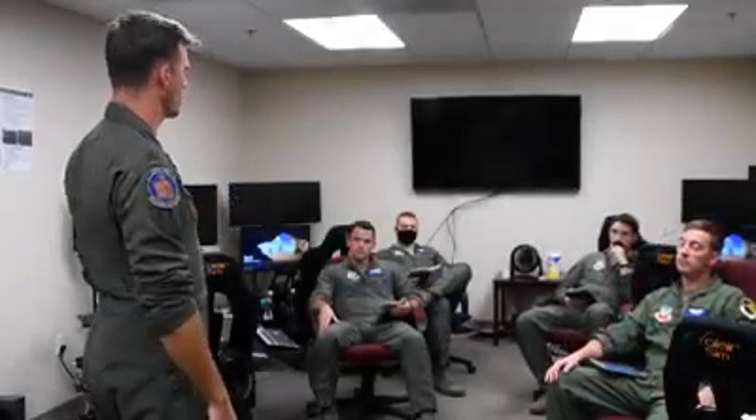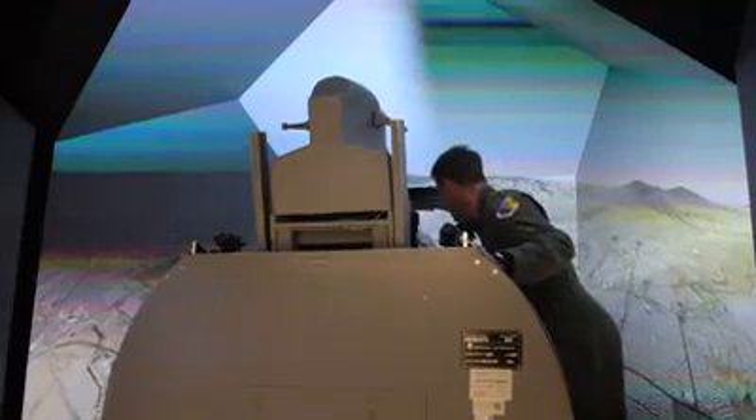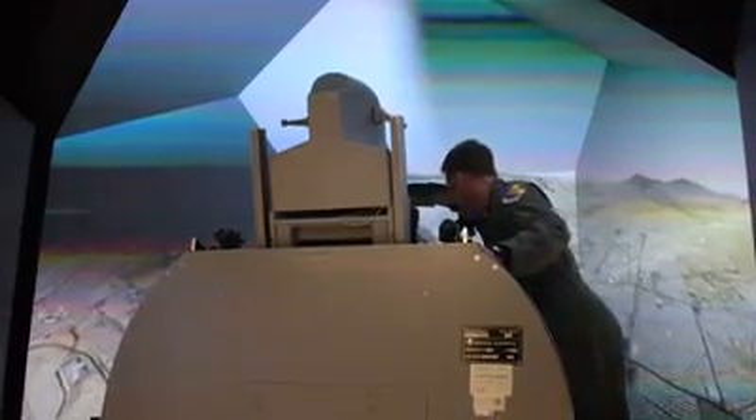Traditionally, how we train pilots on the ground is through classroom instruction, computer-based training, and full mission trainers — the FMTs downstairs. It's always challenging for us with the three squadrons here to find time to make sure everyone has enough slots to get a certain amount of training done.